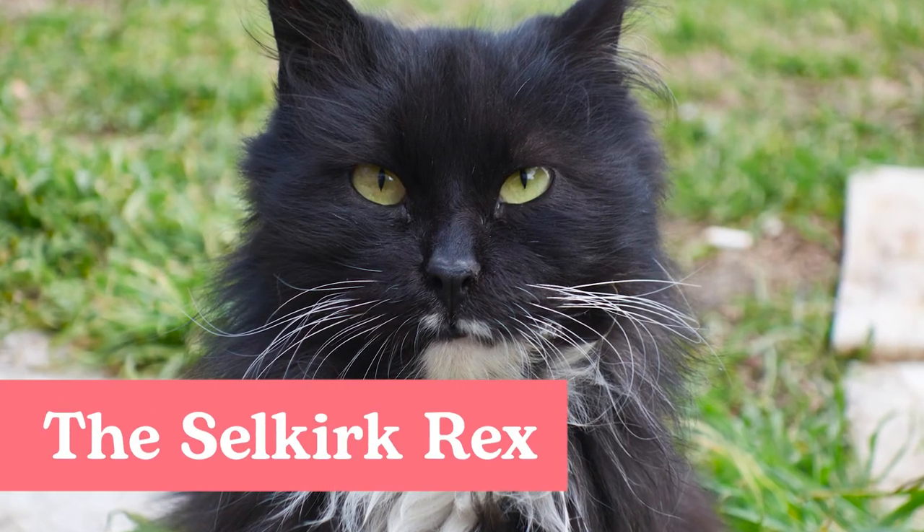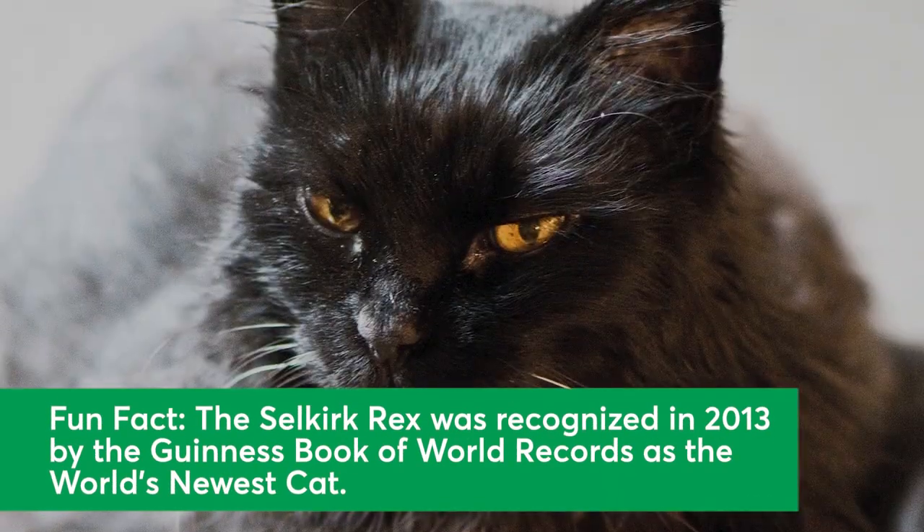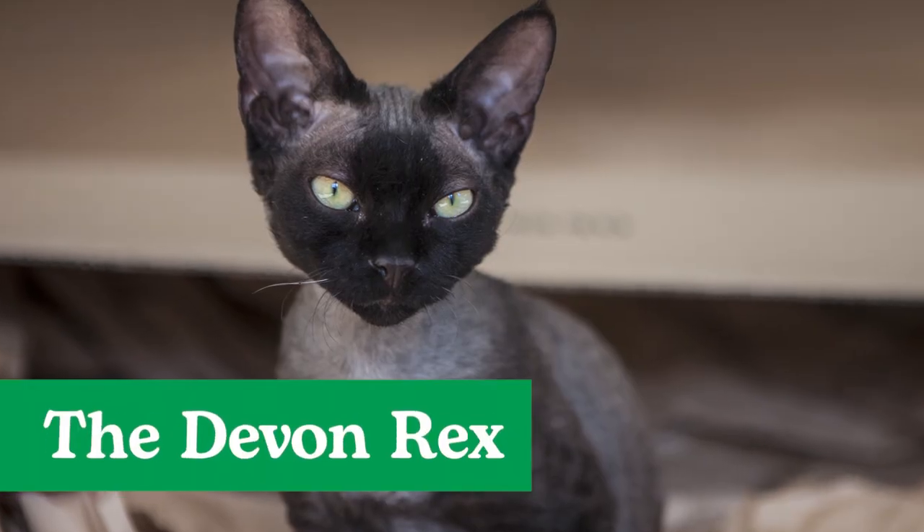The Selkirk Rex. Known for being easy-going and relaxed, the Selkirk Rex makes a great pet. This breed has a soft and slightly curly coat, with sturdy bones and a medium to large stature.